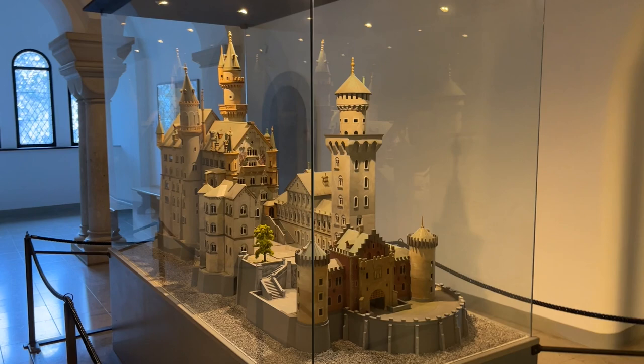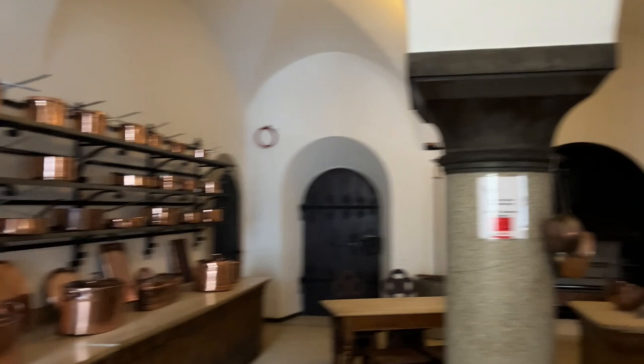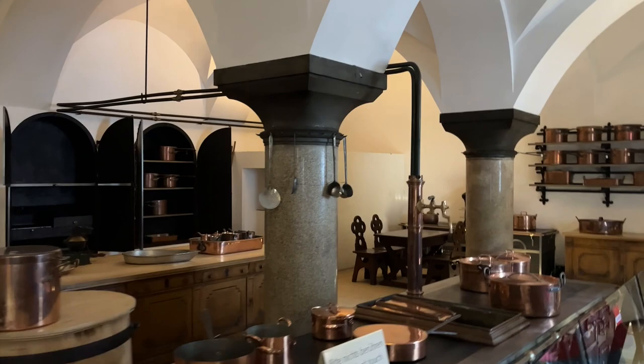After the guided tour portion ends, you can film and use your phone again. You'll pass through a model of the castle so you can see where you just visited, then check out what was the working kitchen — you can see where the staff worked and cooked. After that you'll head to the gift shop, and then you can head back out and explore more of the grounds.